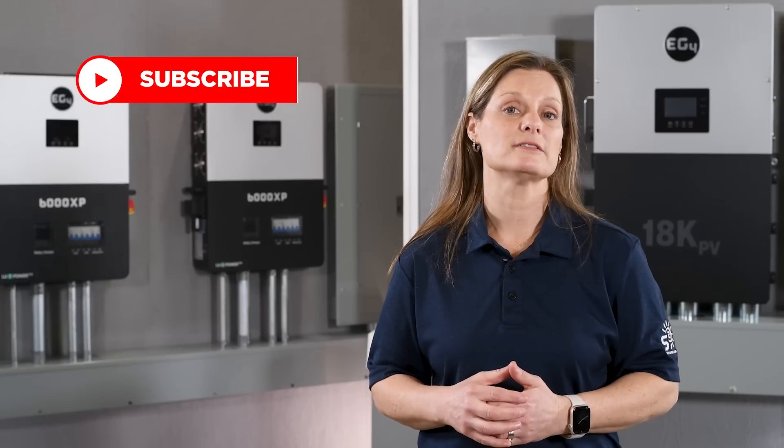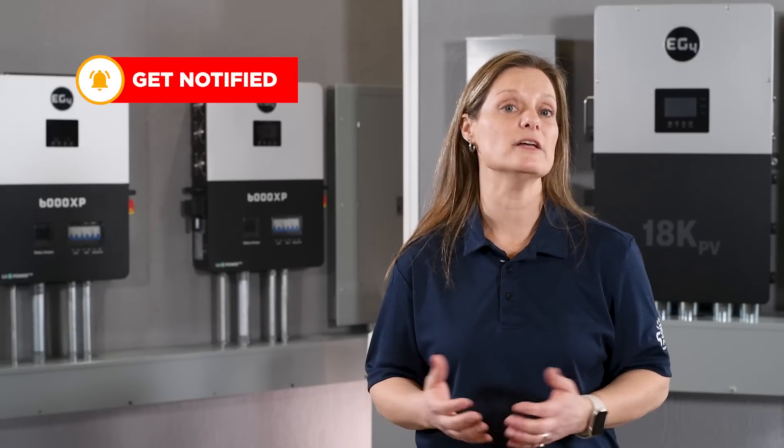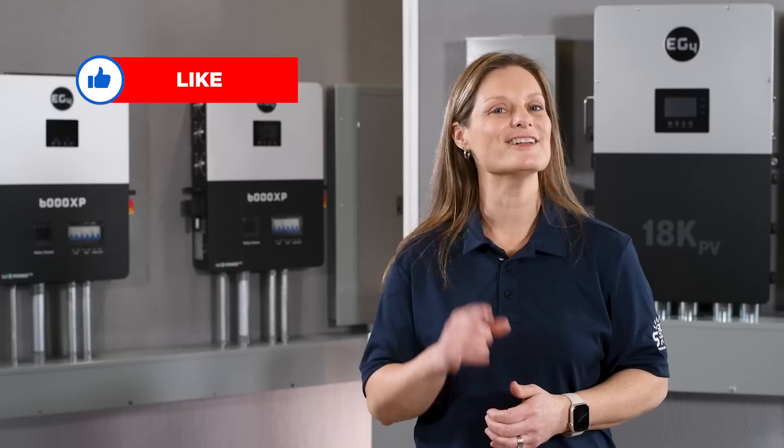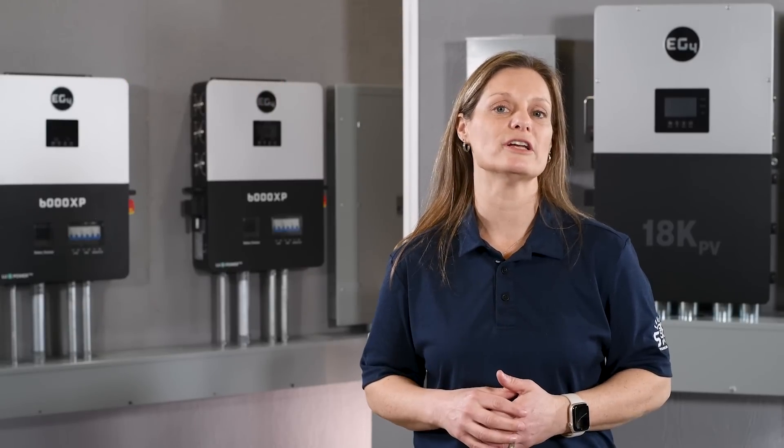If you're new here and eager to learn about solar components or installing your own solar system, you're in the right place. Make sure to subscribe so that you don't miss any of our upcoming videos. If you've been here before, it's great to have you back. Be sure to leave a comment and let us know how things are going in your solar journey.